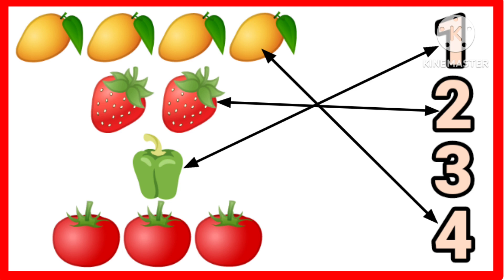Very good. One, two, three. Three tomatoes. Very nice.